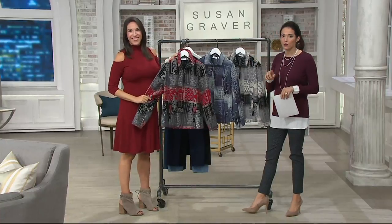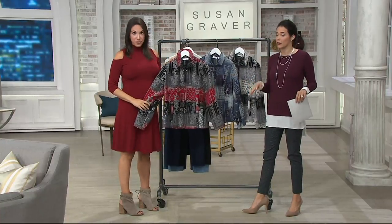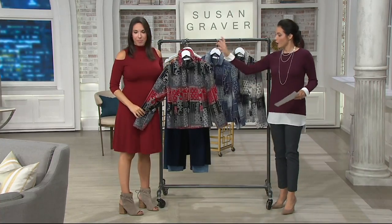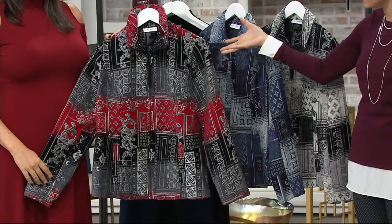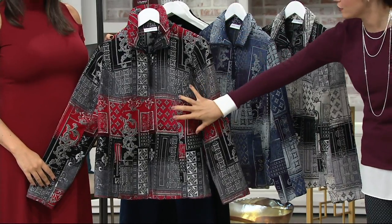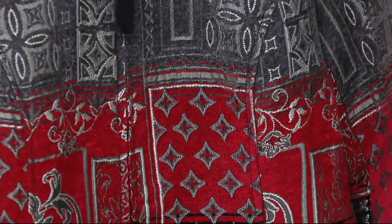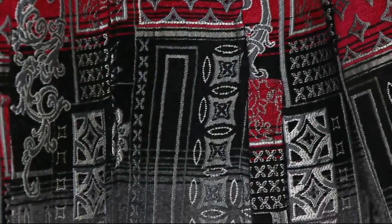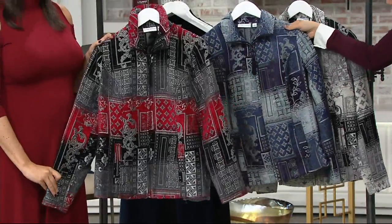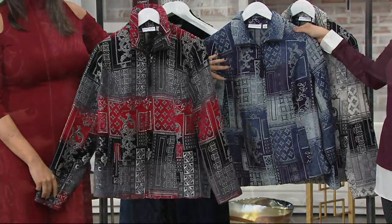I'll show you the colors, and I want to talk about some of the patterns and sizing, because this is a little bit more fitted than what you might be used to. This color is red — the main colors are black and gray with a nice pop of red. It's not like the whole jacket is red; blacks, grays, pewters, all shaded with a pop of color. Then next we have the blue, which is all in the blue tonal family.